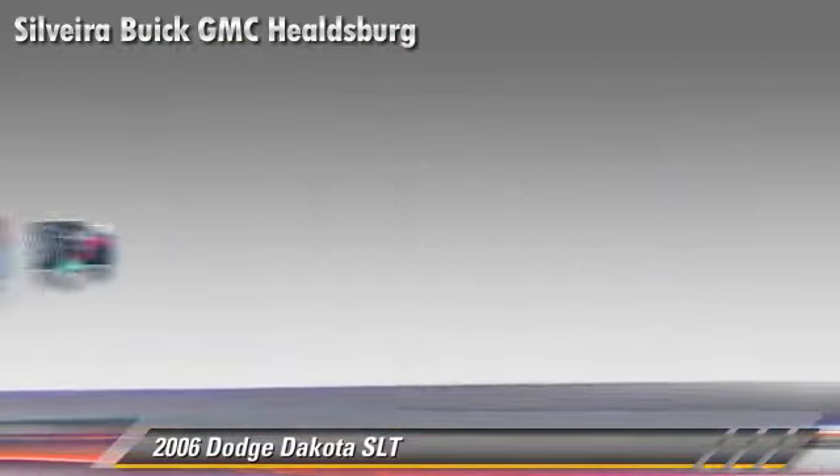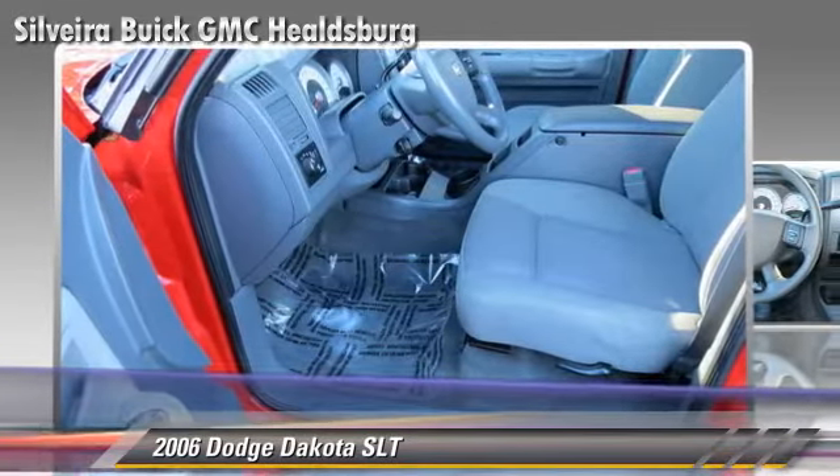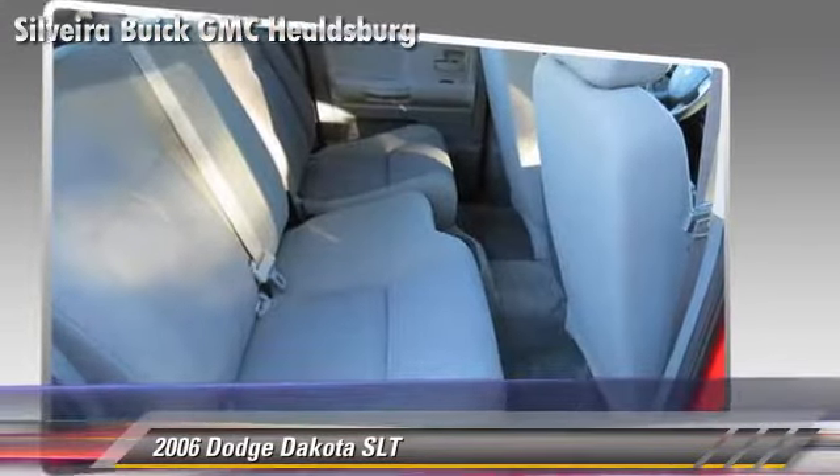Safety features include dual front airbags, fog lights, and ABS. Comfort and convenience features include power windows, keyless entry, and multi-disc CD player.